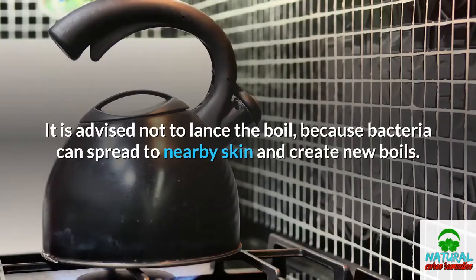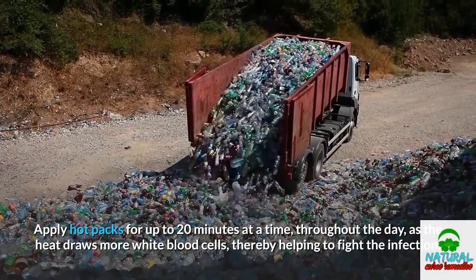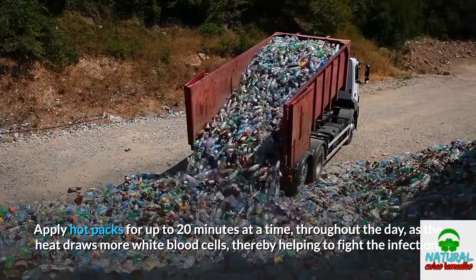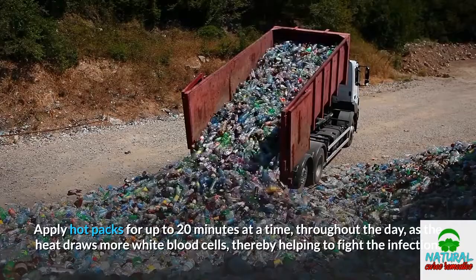It is advised not to lance the boil, because bacteria can spread to nearby skin and create new boils. Apply hot packs for up to 20 minutes at a time throughout the day, as the heat draws more white blood cells, thereby helping to fight the infection.